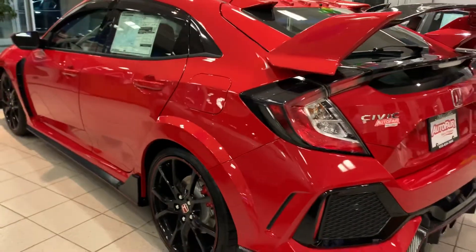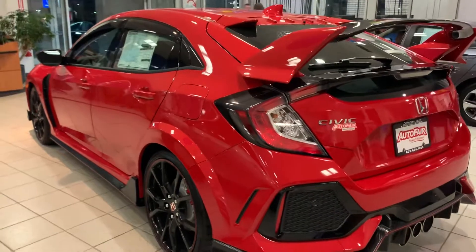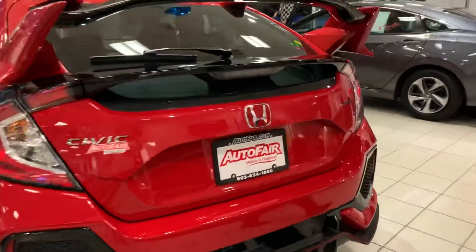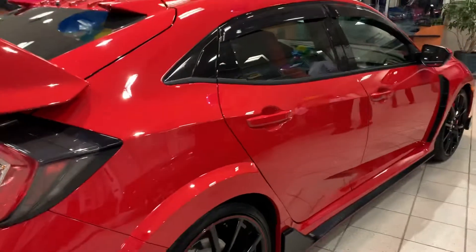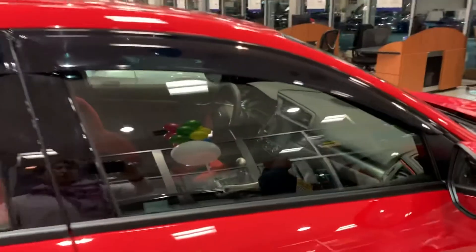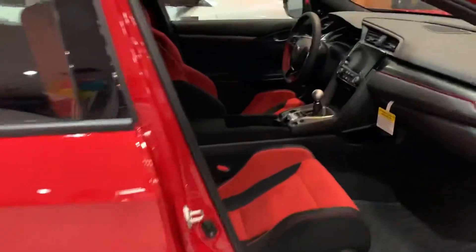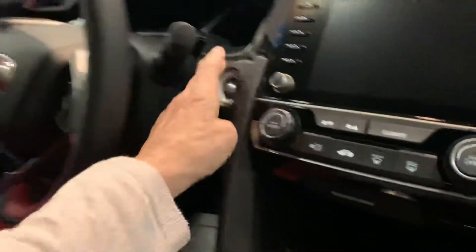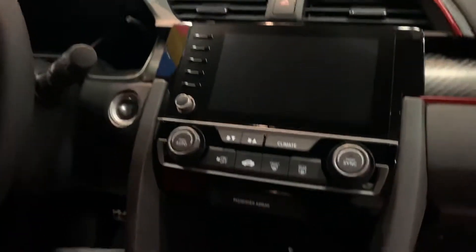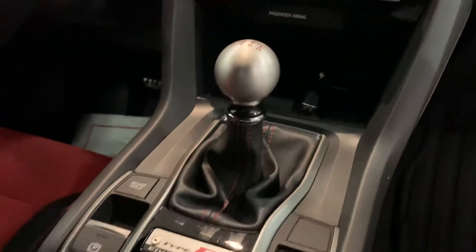Hey Brandon, this is Debbie from Outerfair Honda. Here it is — the 2019 red Honda Type R. We just got this vehicle in, actually we just moved it into the showroom. We have added door visors to it, and inside illumination. Apple CarPlay is standard, as is Android Auto.